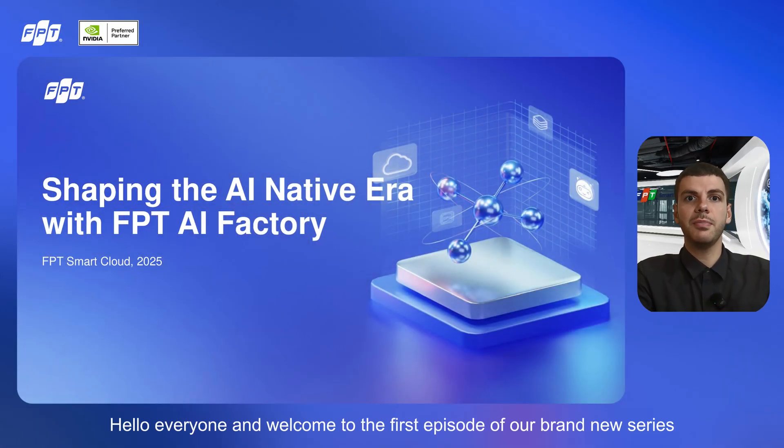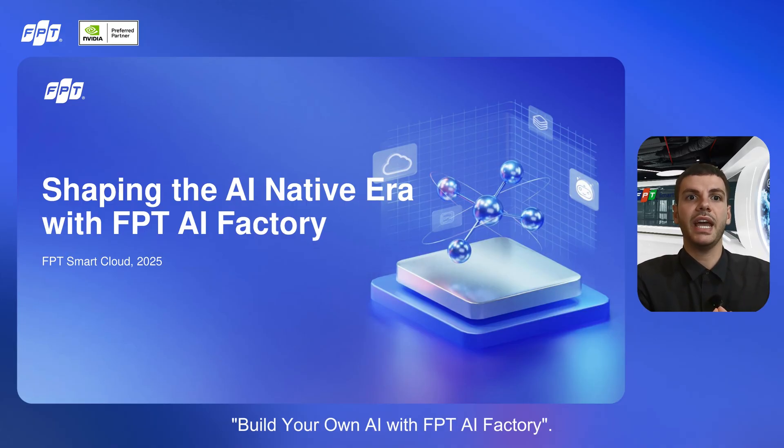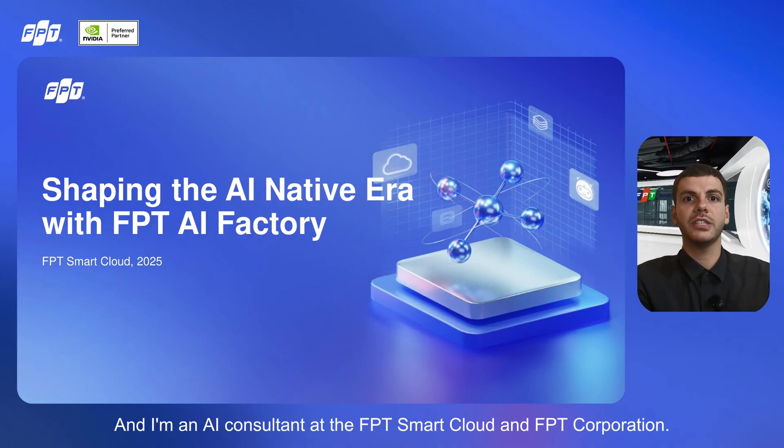Hello everyone, and welcome to the first episode of our brand new series, Build Your Own AI with FPT AI Factory. My name is Donald Muratai, and I'm an AI consultant at FPT Smart Cloud and FPT Corporation.